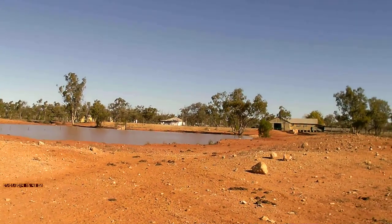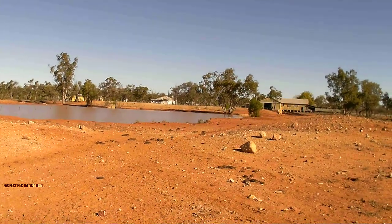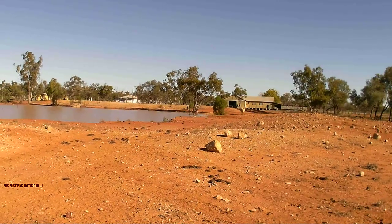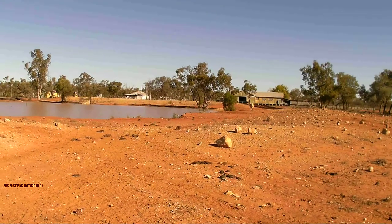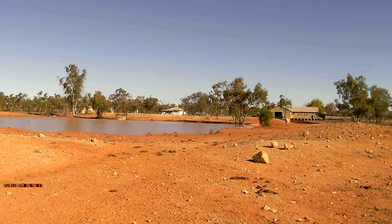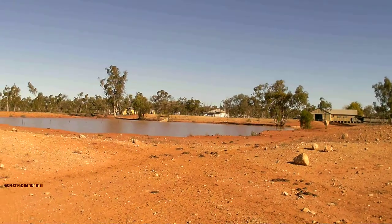There's one of our dams, only about 10 kilometers from the house. This one here is actually filled up by the house bore, which I showed you a bit earlier. We keep it topped up with the house bore, which definitely helps in drought conditions.